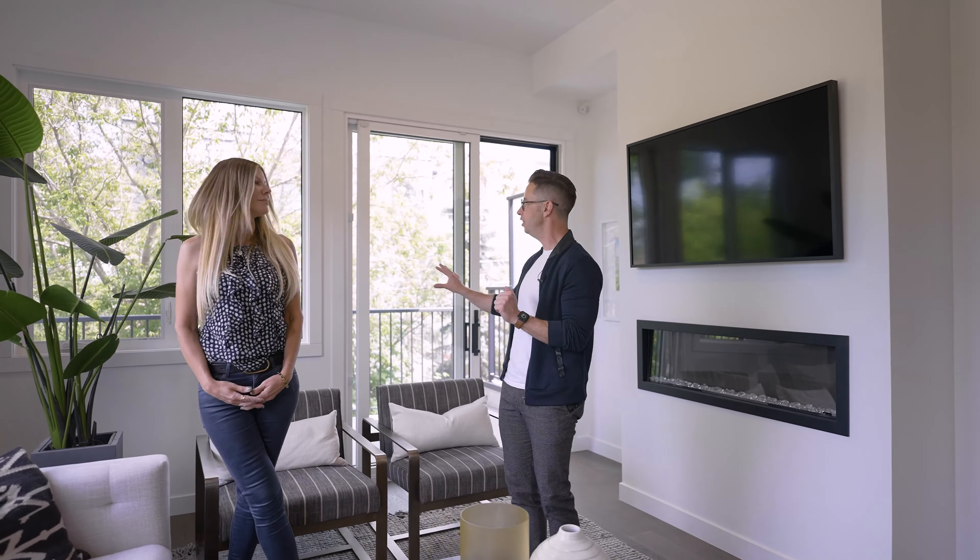I love all the light in this living room space, and you've got all these windows.